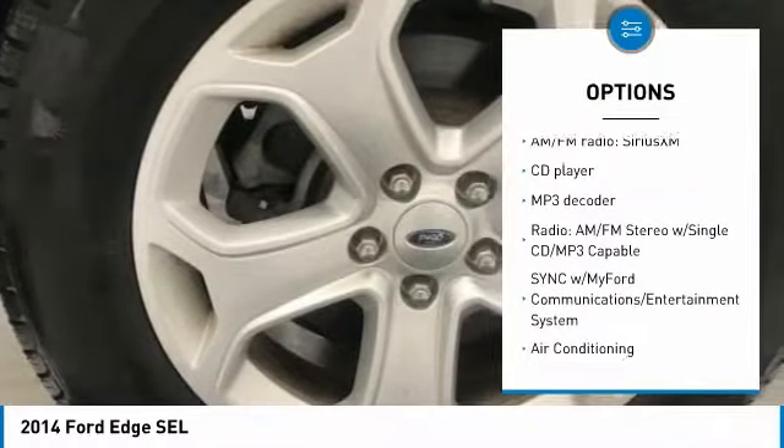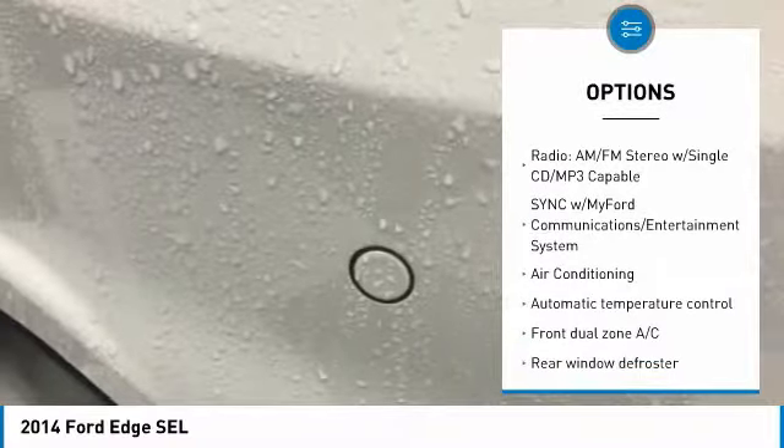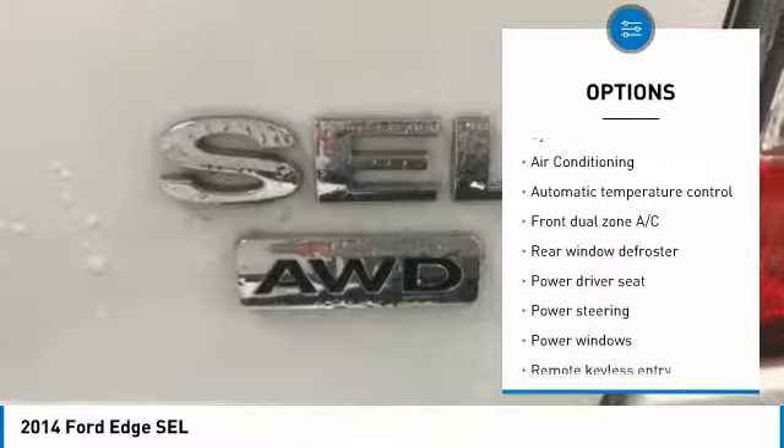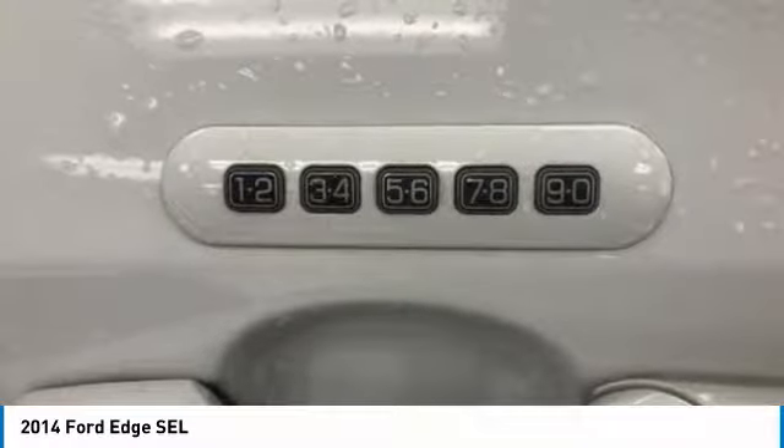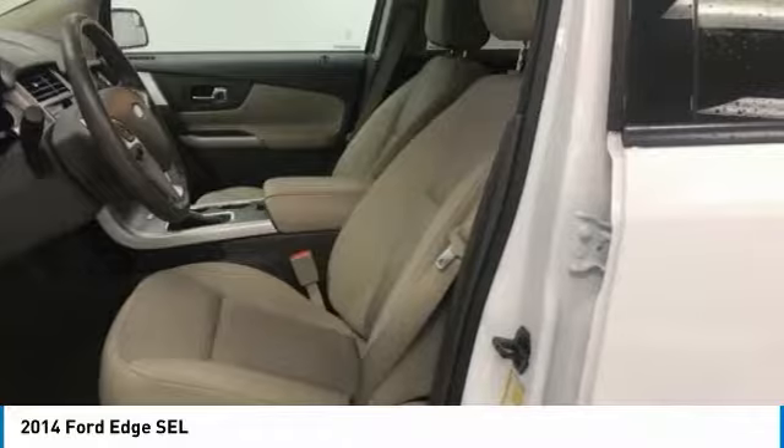Traction control, air conditioning, dual airbags, power steering, four-wheel disc brakes, AM-FM CD MP3 radio, electronic stability control, compass, rear window defroster, power windows.